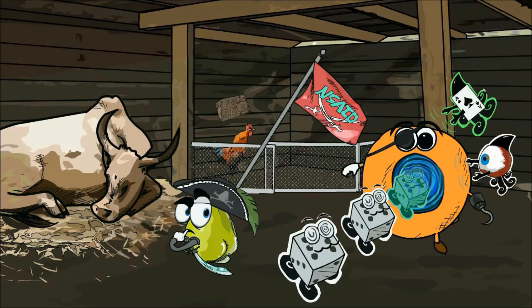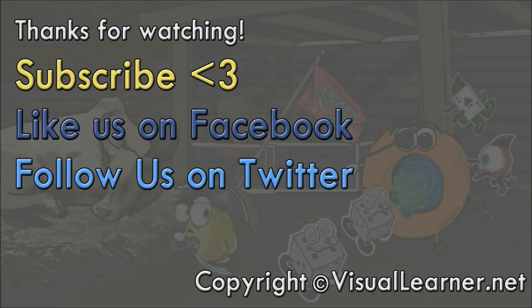That concludes our video on NSAIDs. Remember, this is just a study aid so you must always read additional material to supplement your knowledge. Make sure to subscribe to our YouTube channel, like us on Facebook, and follow us on Twitter for all the latest updates. Happy studying!